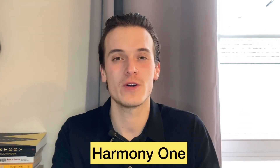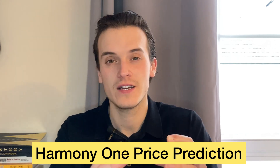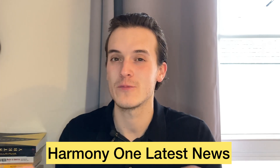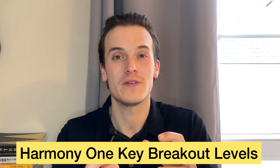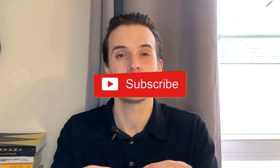What's up guys, PJ here. Hope you have a wonderful day. Today we're going to take a look at Harmony ONE, make a Harmony ONE price prediction, take a look at the latest news regarding Harmony ONE — news you don't want to miss — and then take a look at the key breakout levels to look out for before Harmony ONE can go to the moon.